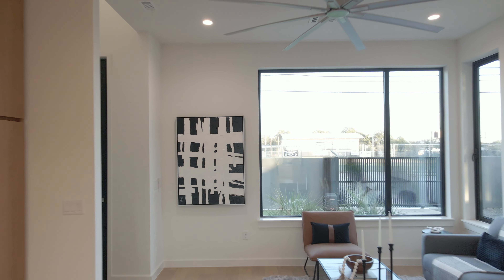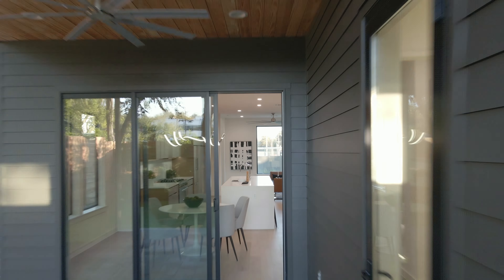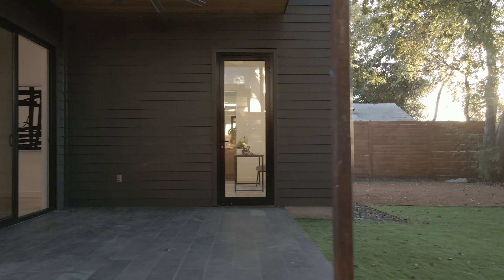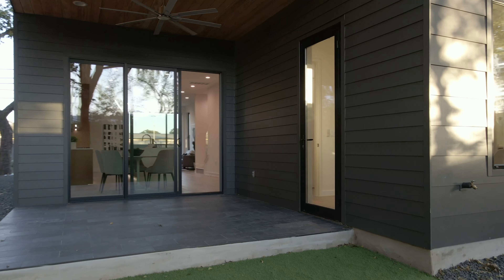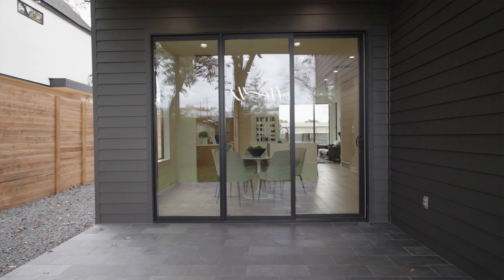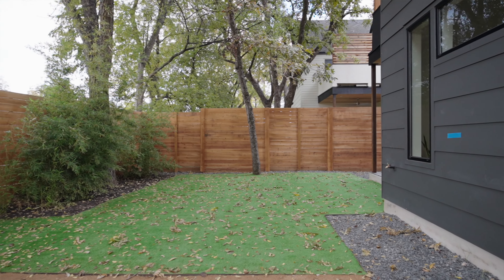I love how the open concept seamlessly connects the living room, kitchen, dining, and outdoor areas, making 738 a phenomenal entertainer's home. The landscaping is truly special, plus the covered patio gives you a sense of privacy back here — a really great way to spend those evenings outside with friends.